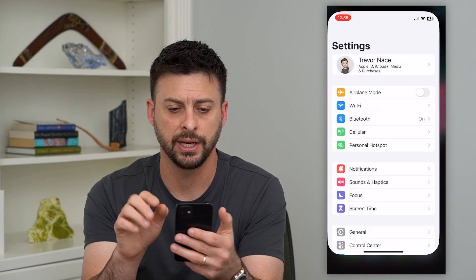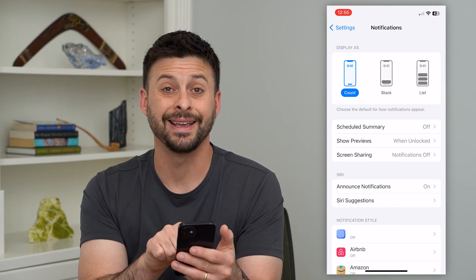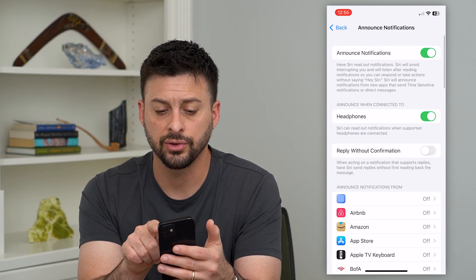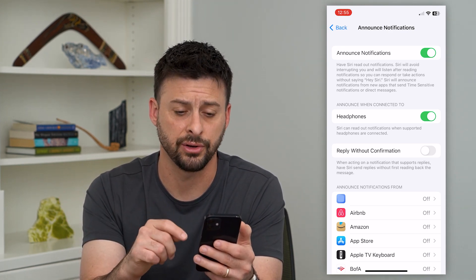To do that, let's hop into your Settings, and we will tap on Notifications here midway down. You can see midway down again is Announce Notifications, and I can go in here. If this is toggled off, you just want to make sure that is toggled on, which will give Siri the ability to announce any messages that are coming in.